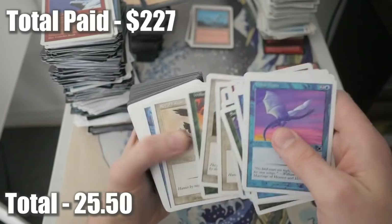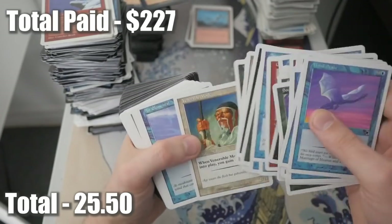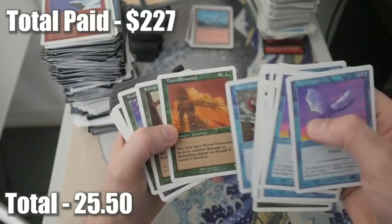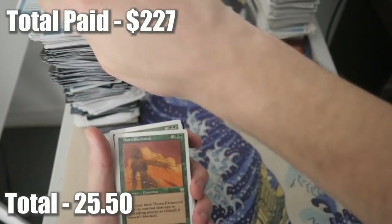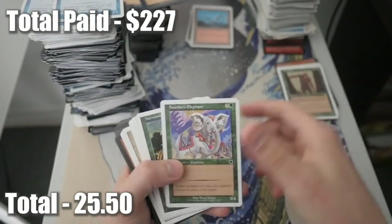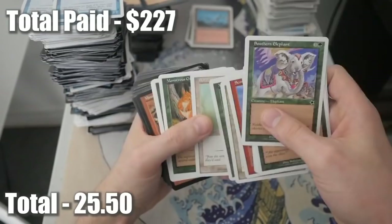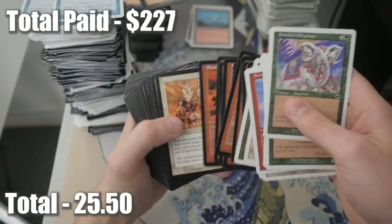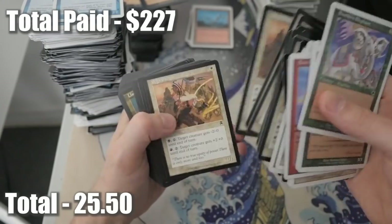We haven't seen anything of real value where you notice it right away. We do have a rare - Thorn Elemental. We are getting a few more rares here, but these are starter rares. Sylvan Yeti. That's it, guys - those are the rares, that's everything. We're going back to things we've seen before, again and again. It's crazy - it's an old lot but it's just so many of the same cards over and over again.